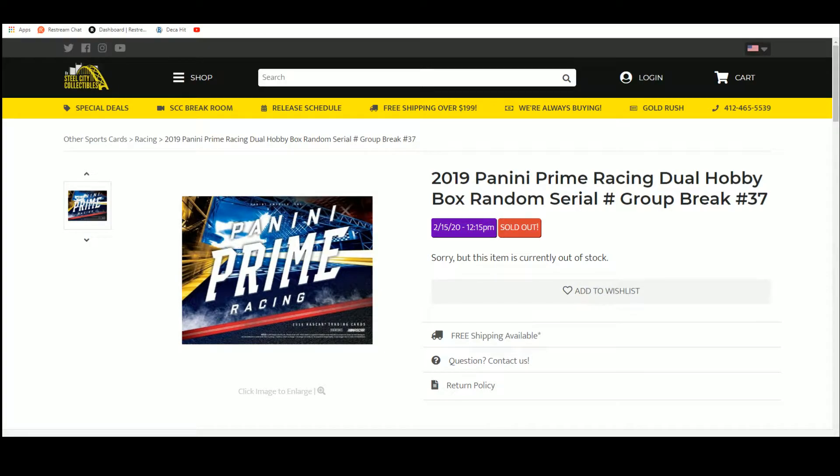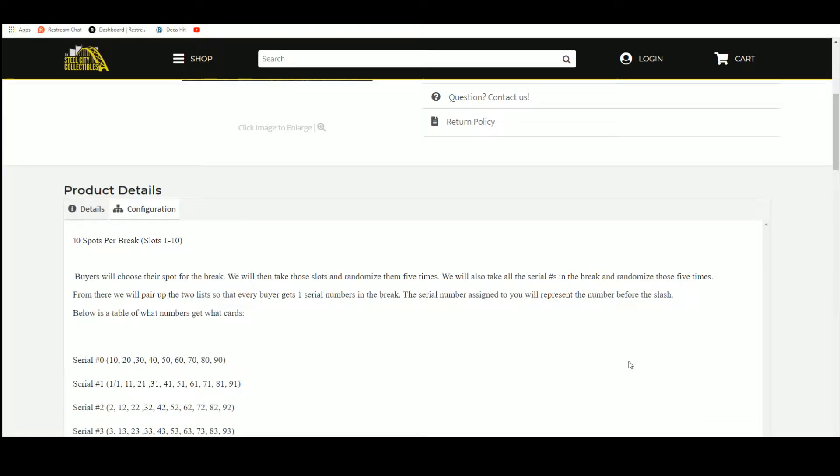It's good to take a roll in here with some Prime. 2019 Panini Prime Racing, dual hobby box with random serial number group break, number 37. 10 spots, you choose your spot.